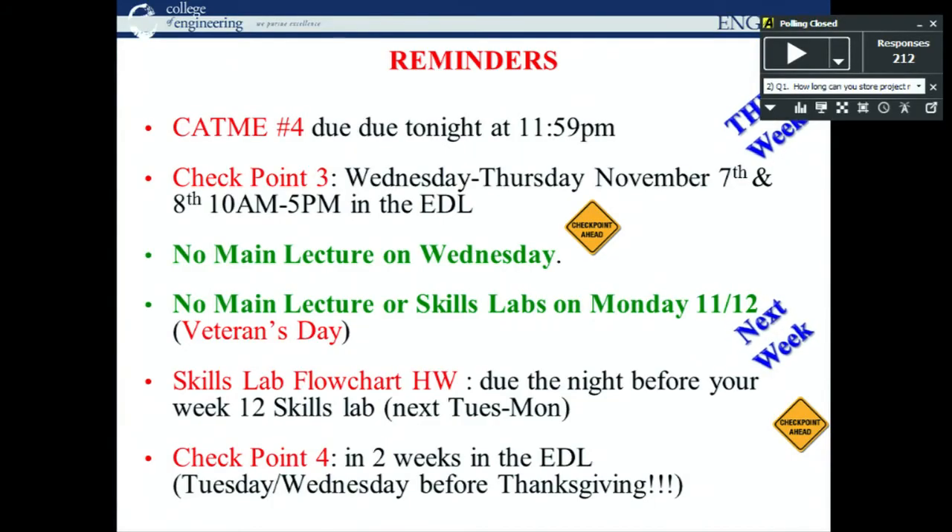A couple of announcements before our guest speaker, Dr. Ed Azadi from the biomedical and electrical engineering department. CAP number four is due tonight at 11:59 p.m. — please make sure you get those done. For the last one, number three, only about 75% of you completed it, so please don't forget. Checkpoint three is this Wednesday and Thursday between 10 a.m. and 5 p.m.